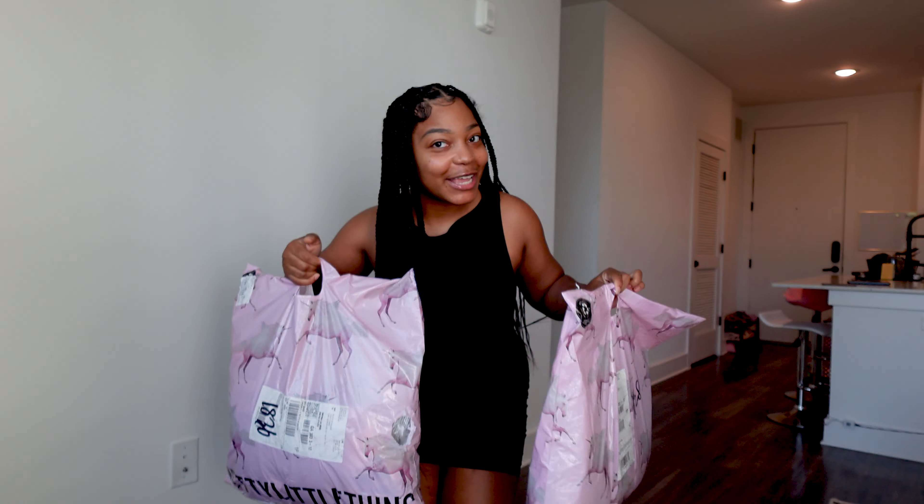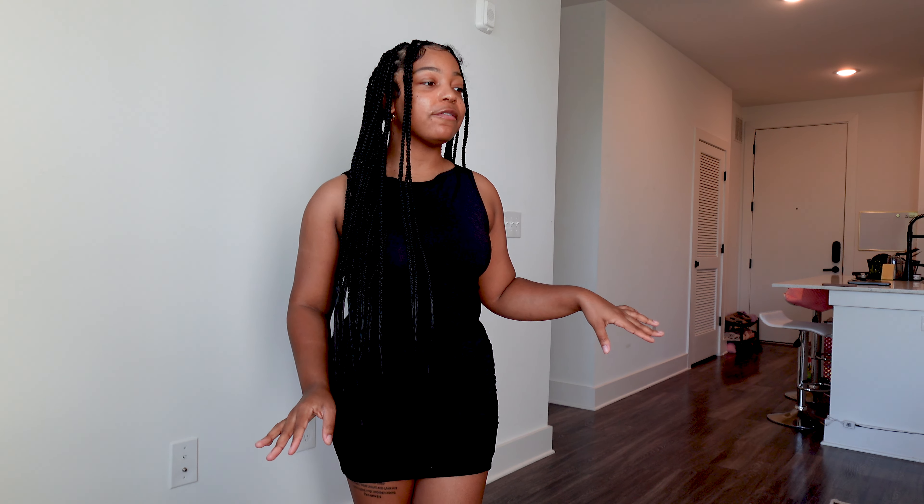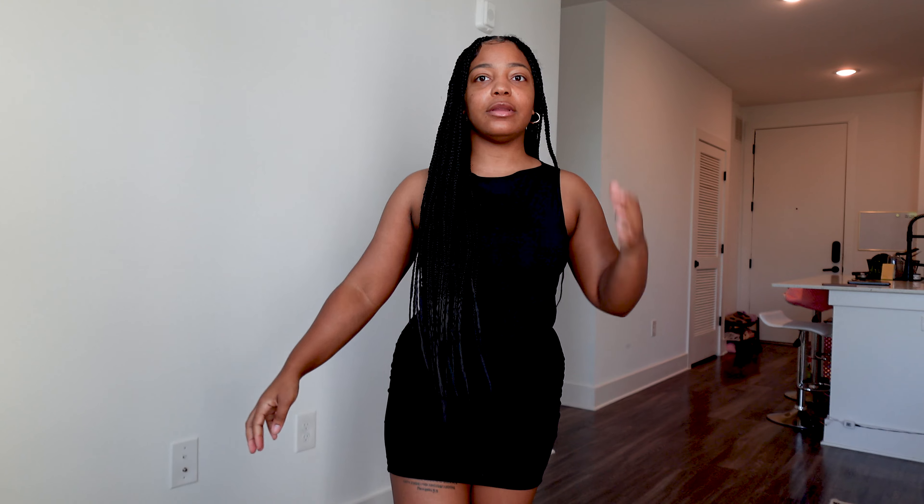Hey y'all, welcome back to my channel. Today we're going to be doing a collective Pretty Little Thing try-on haul. I'm gonna go through Pretty Little Thing piece by piece — this is everything I got from last month and this month. I have two packages I haven't opened and my stuff from last month over there. Still haven't worn most of them, but I've worn like one outfit.